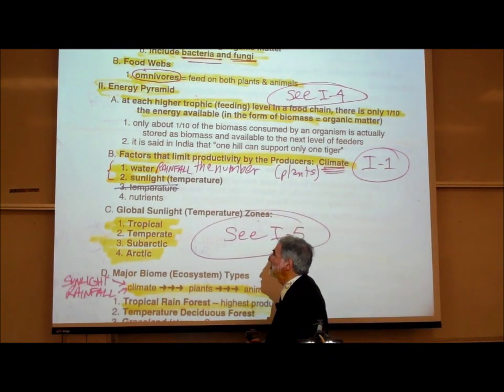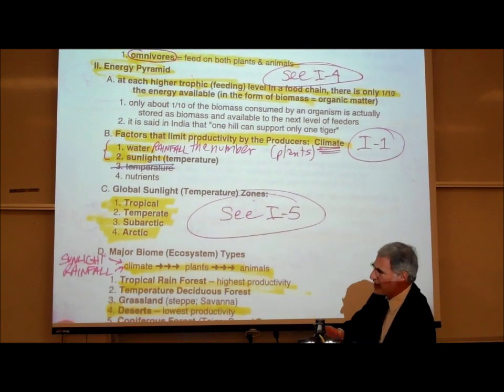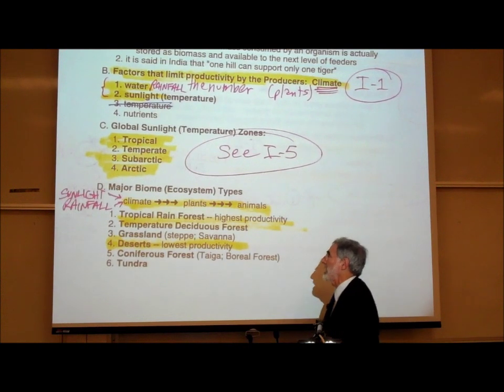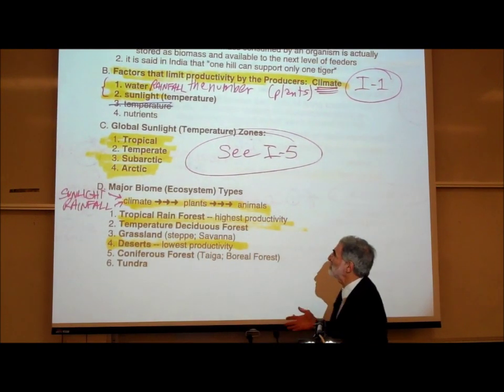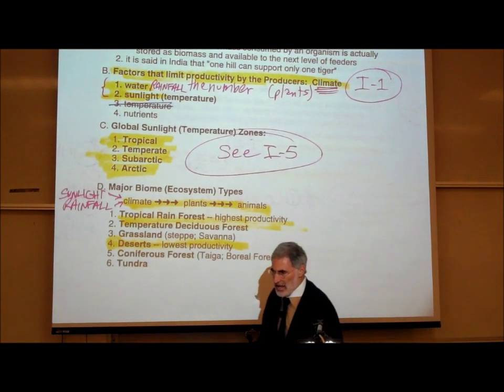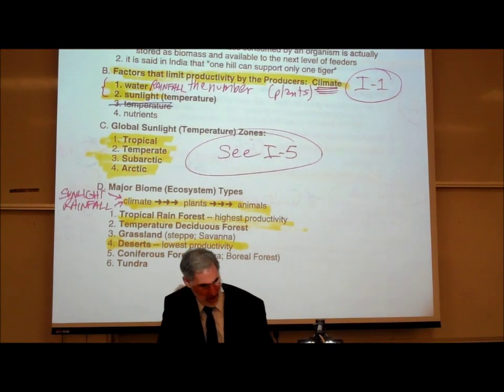In terms of sunlight, we divide the amount of sunlight on our planet into four zones: tropical zone, temperate zone, sub-arctic zone, and arctic zone. To explain this better, let's look at page I5, which shows a map of the world at the top.